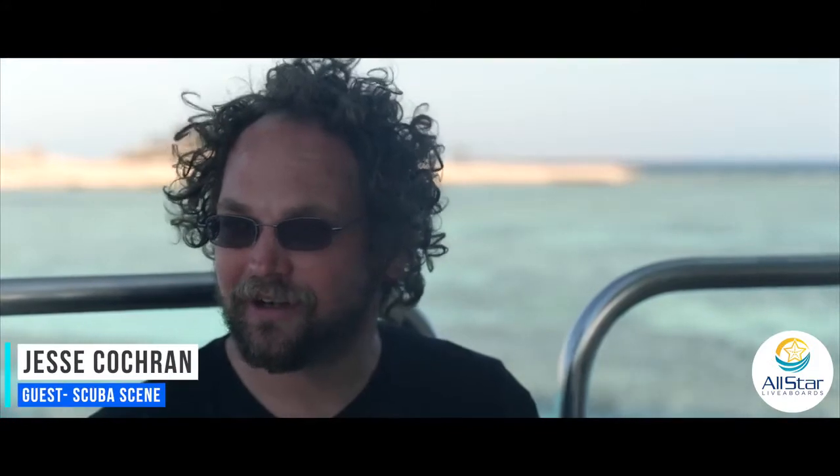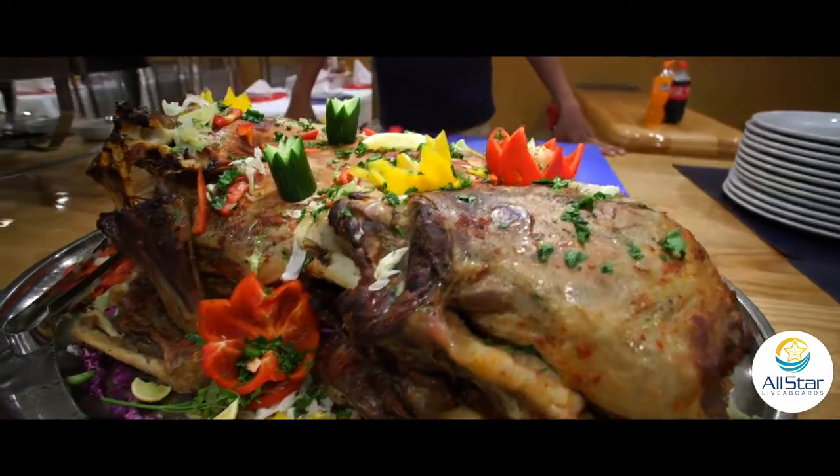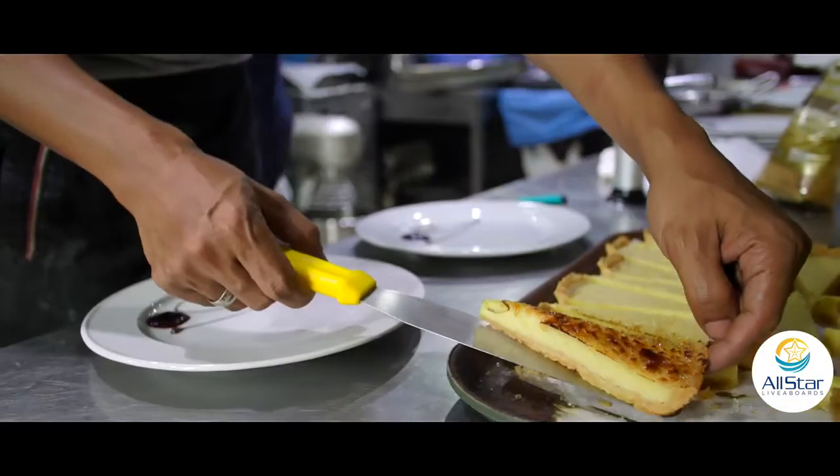The cook, Hani, just did an unbelievable job. We had a full lamb last night — that was amazing. It took him five hours to cook and he had a big smile the whole time.